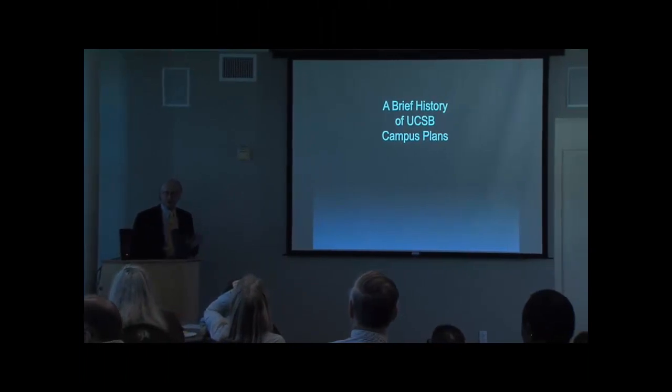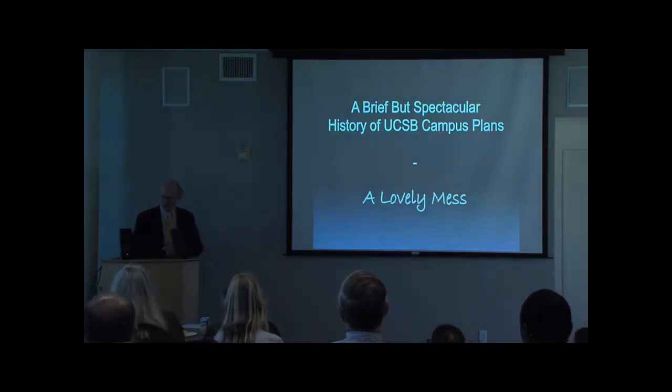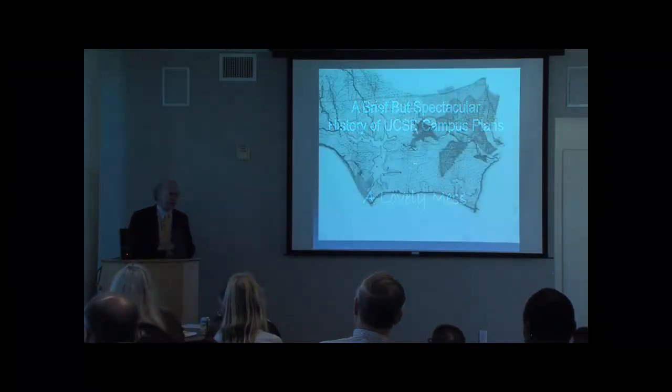The casual visitor to campus is astonishingly impressed by two things: our location on the Pacific coast, and the inability to absorb any of that while you're on campus. I wanted to briefly sketch out how we got there.